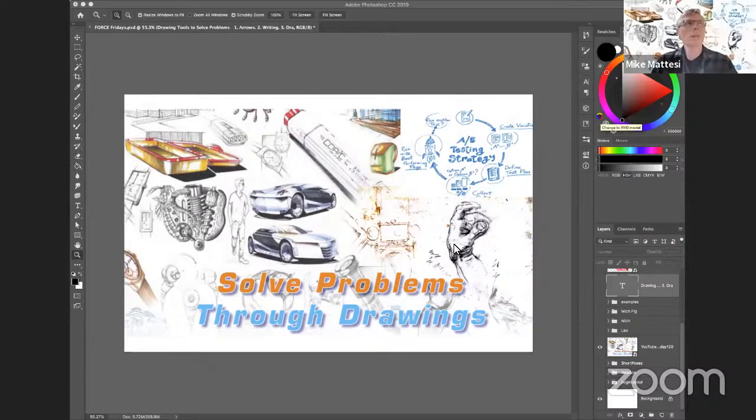Welcome everyone to this Force Friday. Today we're going to talk about drawing and one of its many uses, which is to solve problems. This may surprise some of you, but typically we think about drawing as a way of creating illustrations, trying to get our ideas down on paper. But it's more than that, and this is actually a very important skill for work, especially for those interested in jobs in an art field.